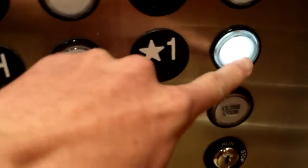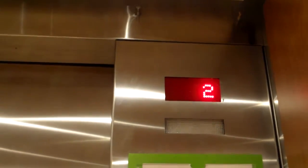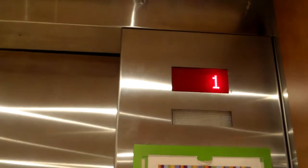So we're going to go back down to one. It has call recognition. This is the Rocky Mountain Children's Hospital, if I didn't say that.